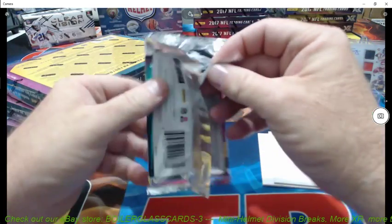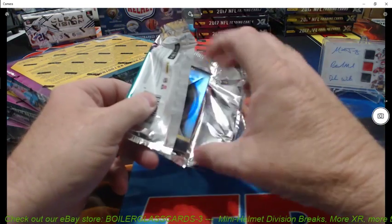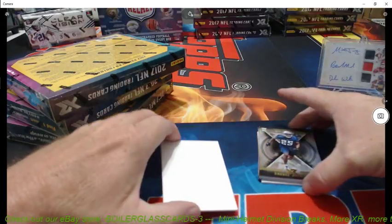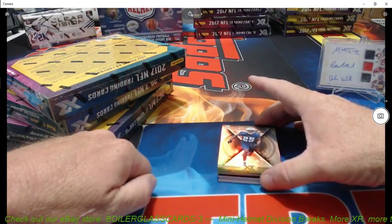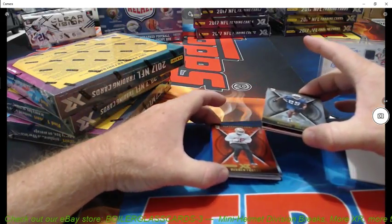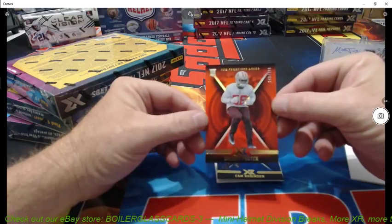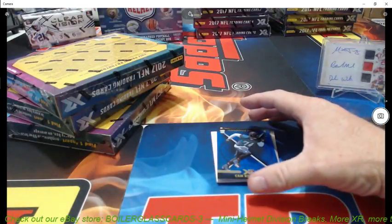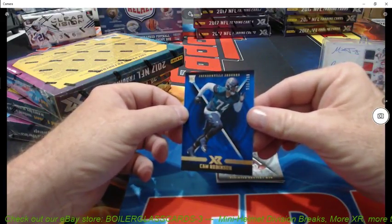We have five spots left on our two-box break of the mini helmets — autographed mini helmets. You can find those on our Instagram or on our eBay page. As soon as those fill — five spots left — as soon as those fill, we open. Dervin Foster, 240 of 299. Cam Robertson, Jaguars, 36 of 199.